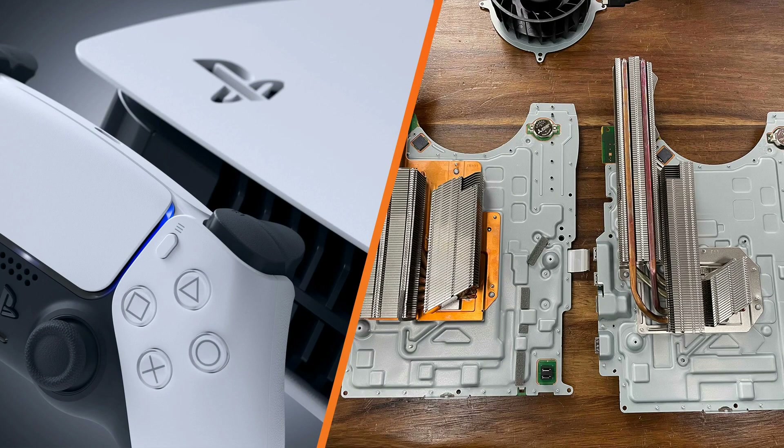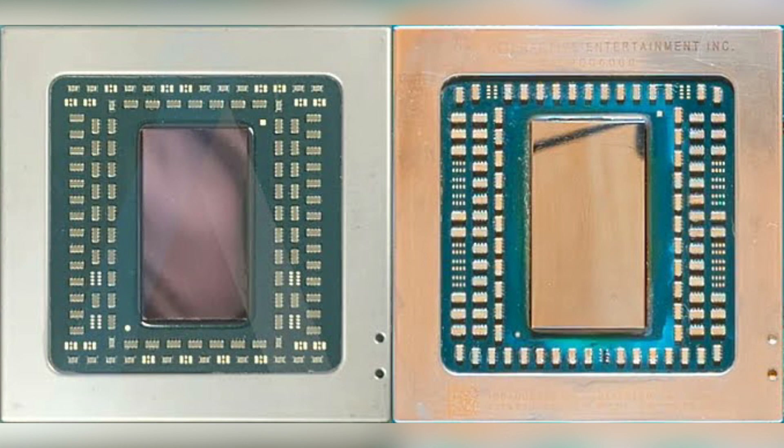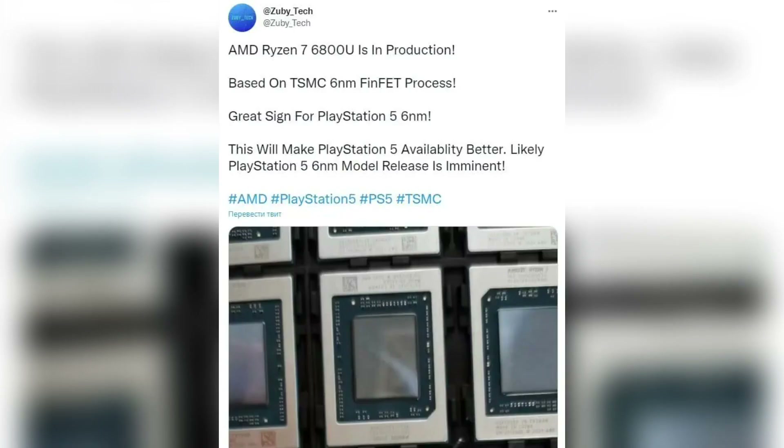The new PlayStation 5 CFI-1202 is also revealed to have a slightly different APU, rumored to be the 6nm equivalent of the AMD Zen 2 CPU codenamed Oberon+. This move from 7nm to 6nm has led to a situation where the new PS5 variant has 18.8% more transistor density than the previous iteration, and a die size that has shrunk from 300 square millimeters to just 270 square millimeters. These improvements, when combined, are supposed to increase efficiency and reduce power consumption.